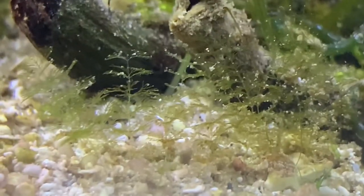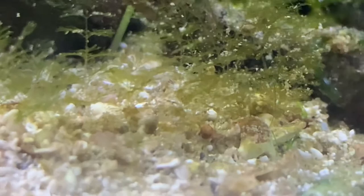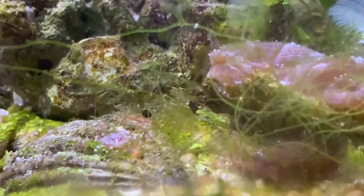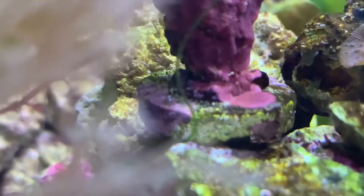Number ten: Caulerpa verticillata, also known as fuzzy Caulerpa. This is a very small species of algae. Just like other algaes, it thrives in nutrient-rich water, which may be beneficial in removing nitrates and phosphates. However, if it grows too much it may begin to agitate nearby corals.